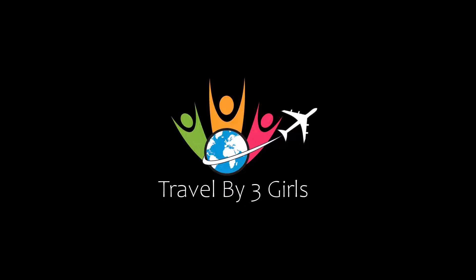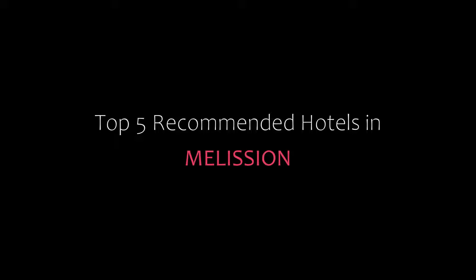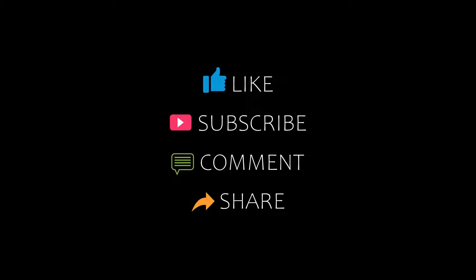Hello everyone, welcome back to our channel. You are watching a new video of top recommended hotels. Please subscribe to my channel and don't forget to like, share, and comment. Let's start the video. Number five — it is a four-star property.